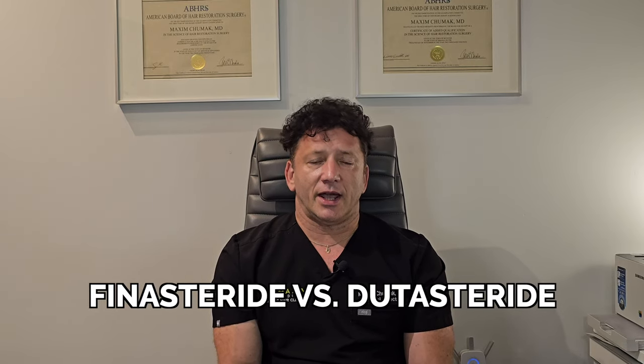Hi, I'm Dr. Max and I'm a director of Hair by Dr. Max Restoration Center in Fort Lauderdale, Florida. I'm a full-time hair transplant physician and surgeon and a diplomat of the American Board of Hair Restoration Surgery. Today we're going to talk about the differences between Finasteride and Dutasteride.